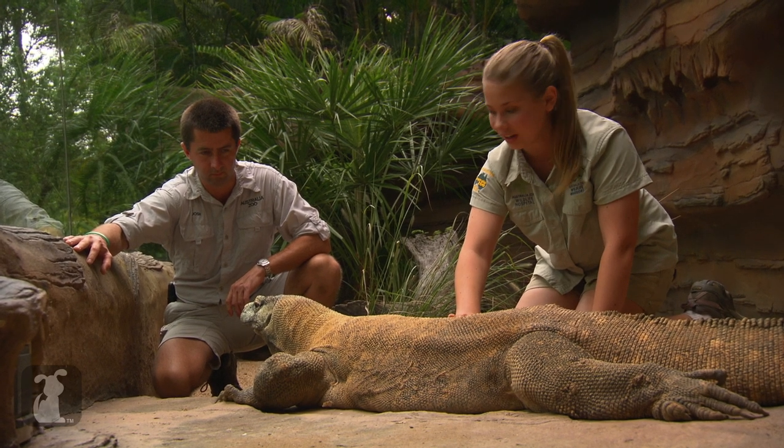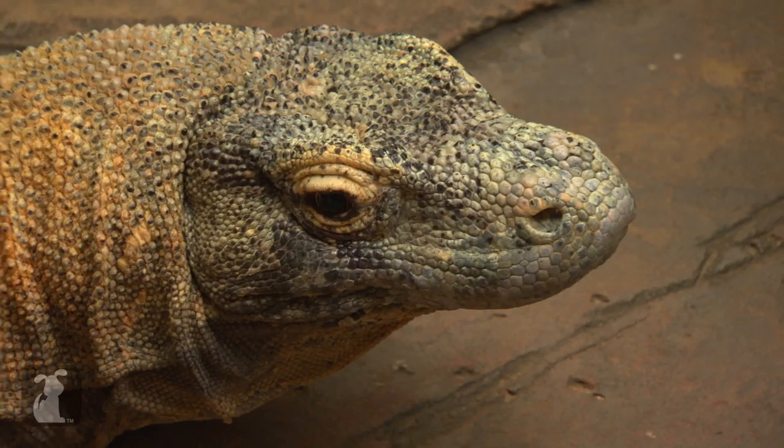Fat Boy here is almost nine foot, so he's a pretty big boy, but still growing. He loves his tucker.